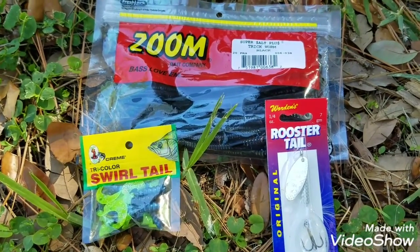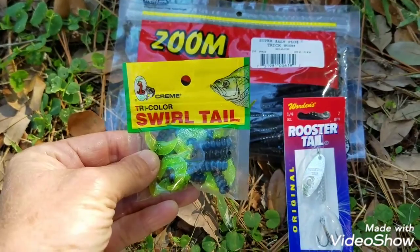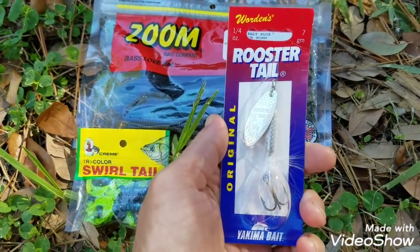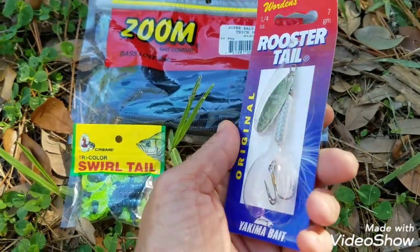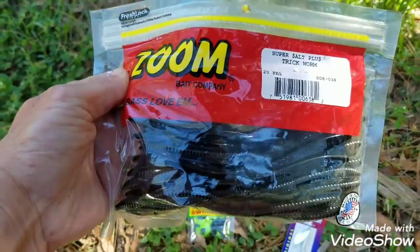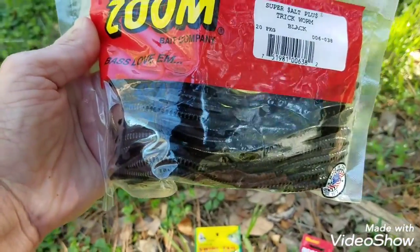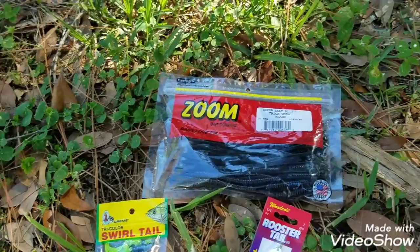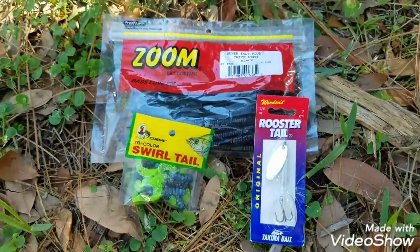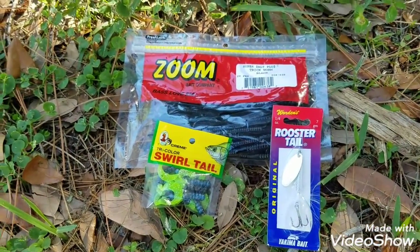All right, right here — 99 cents at Walmart. That's all you need for the panfish. For like a couple dollars at Walmart, this is all you need for the hybrid striped bass. For like three bucks at Walmart, get yourself some Zoom trick worms, dark color, june bug or black — that's all you need for the largemouth. I can't give you any more secrets, but that's basically all you need to catch what I catch on Tampa bypass.